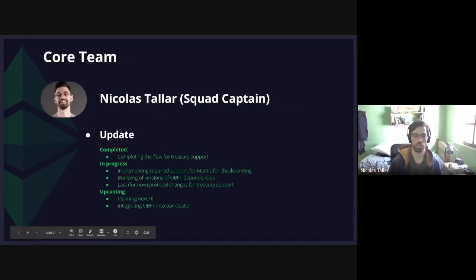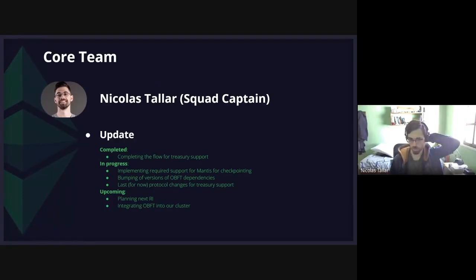Hi guys, so since last week first we've been doing some progress on the Treasury support. On that we completed the whole flow and only have some missing protocol changes that are already on review and advanced review and should probably be merged soon.